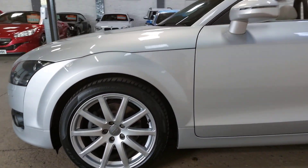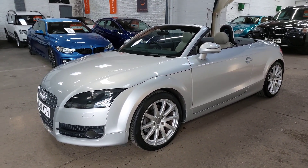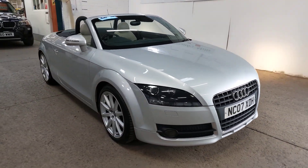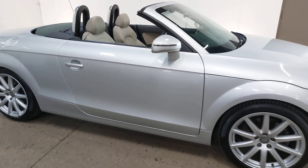It's got full service history — I think it's 11 services, all shown in the still pictures. The first four services are with Audi; all the others after that were done with Wills and Ellis, the SEAT dealers in York, so it's always remained within the VW Audi group servicing, which is great news.